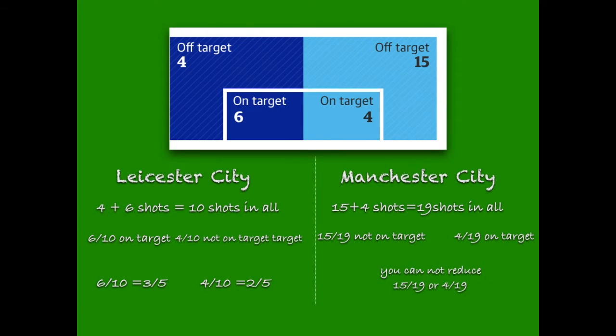The dark blue one shows Leicester City and the light blue one shows Manchester City. Leicester City had four plus six shots, which is ten shots in all. Six-tenths on target and four-tenths not on target. Six-tenths equals three-fifths, and four-tenths equals two-fifths.